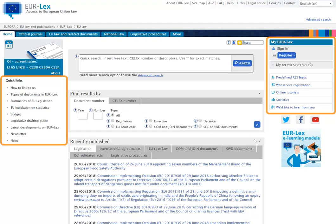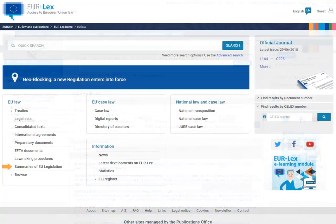We have moved the links that were previously available in the left and right-hand columns. Summaries of EU legislation can be found under the category EU law in the menu. How to link to us, types of documents in Eurolex, predefined RSS feeds, web service registration, and online tutorials will now be available in our help pages. Budget and the Legislative Drafting Guide will be available under links at the bottom of each Eurolex page.